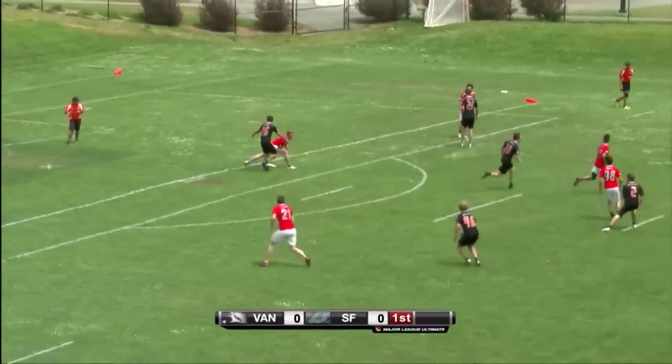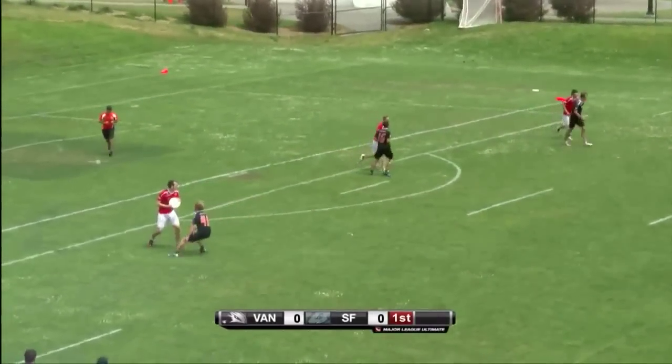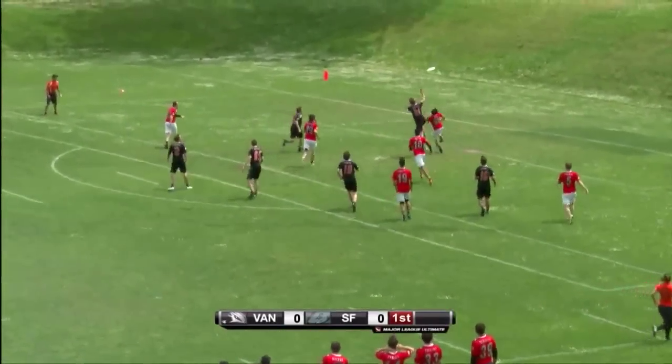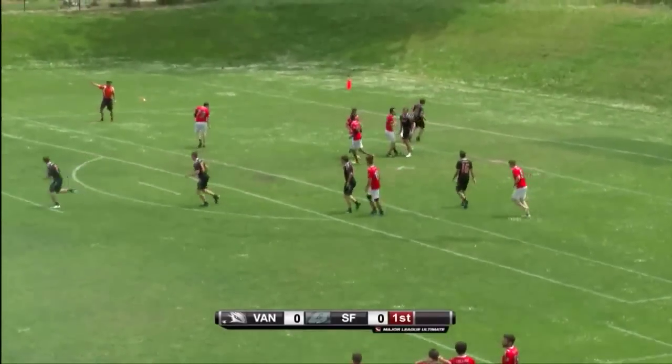Jäger on the mark. Ferocious break there. San Francisco letting off too many easy breaks right here. And that was Mack — what a huge grab.